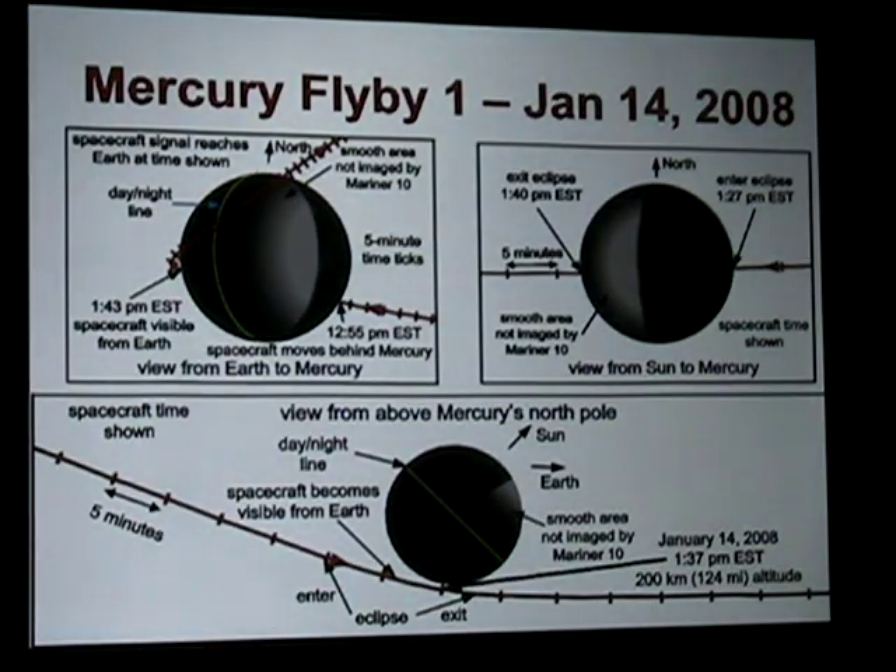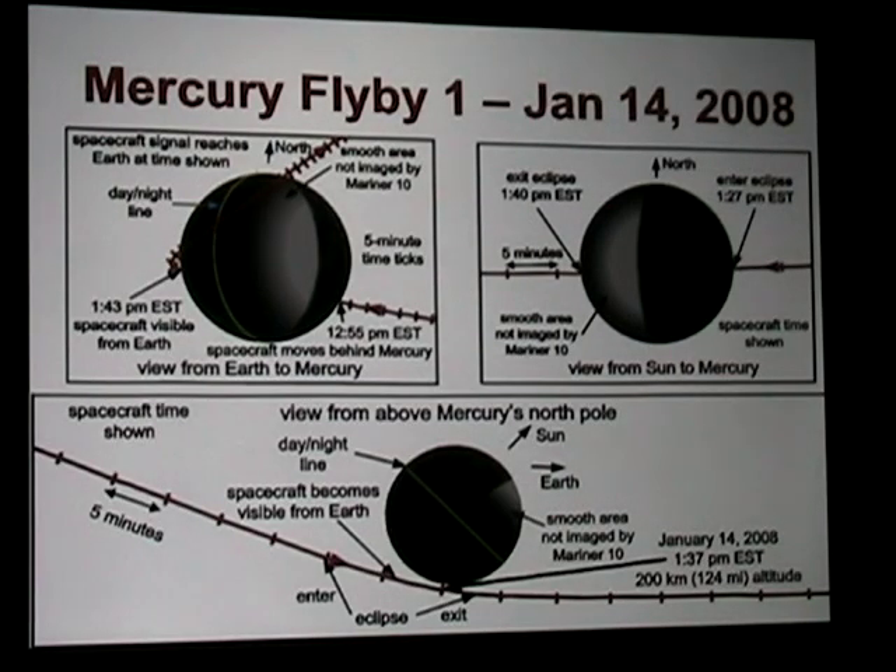Now I'd like to go through some of the flybys we've done of Mercury. The first flyby was going to bring us around the backside. The pale, undefined area is the section of Mercury not seen by Mariner 10. As we came in, we'd see the back part of Mercury that we'd never seen before. So our first flyby was already going to give us new data. It was not just an engineering success for the nav team — it was also going to generate science findings. For the flybys, we uploaded over 57,000 lines of code to execute one flyby.